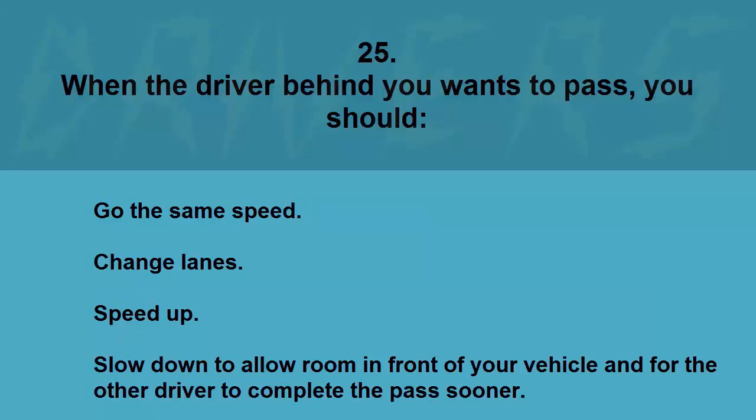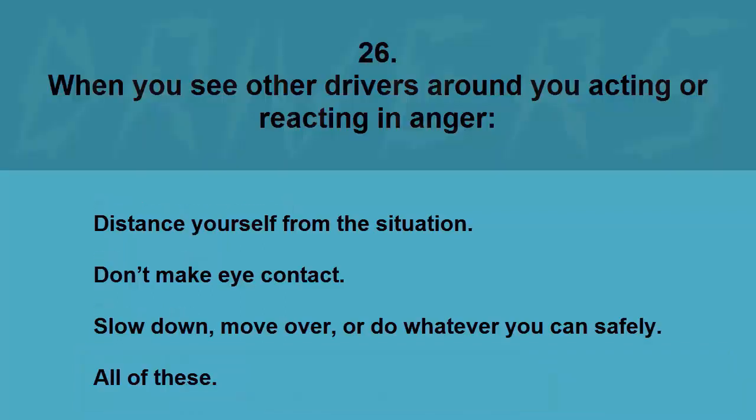When the driver behind you wants to pass, you should: go the same speed, change lanes, speed up, or slow down to allow room in front of your vehicle for the other driver to complete the pass sooner. The correct answer is slow down to allow room in front of your vehicle and for the other driver to complete the pass sooner.